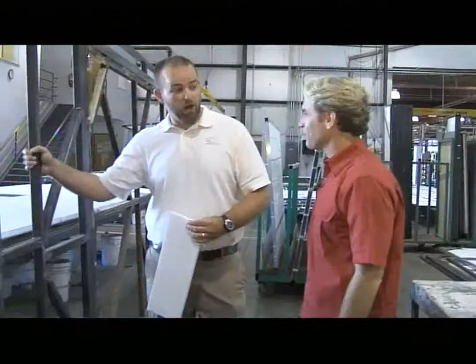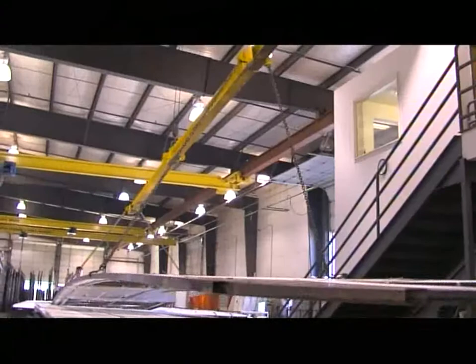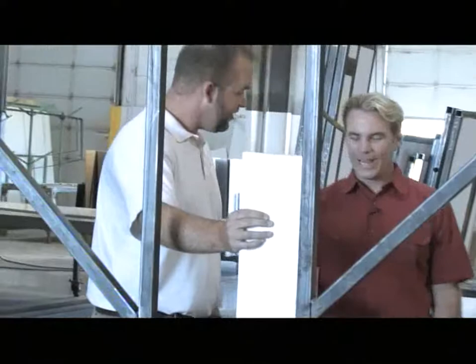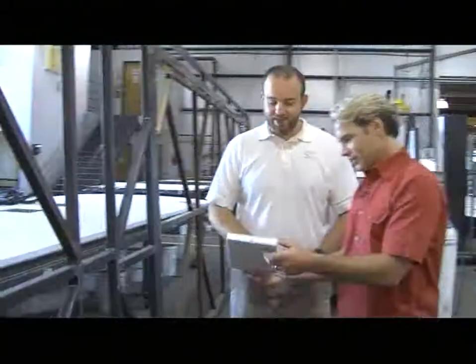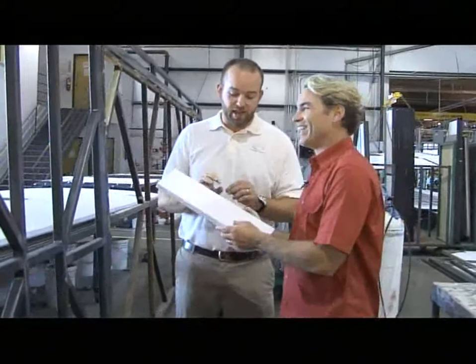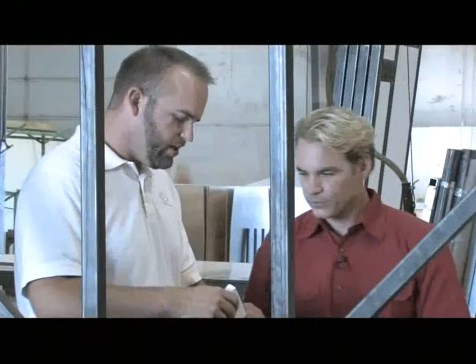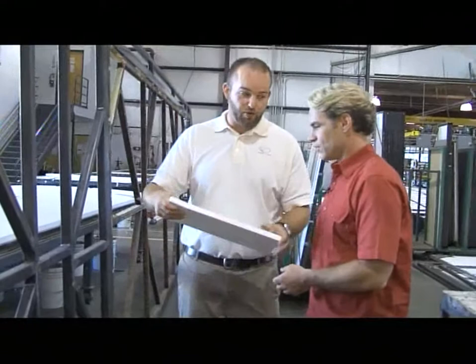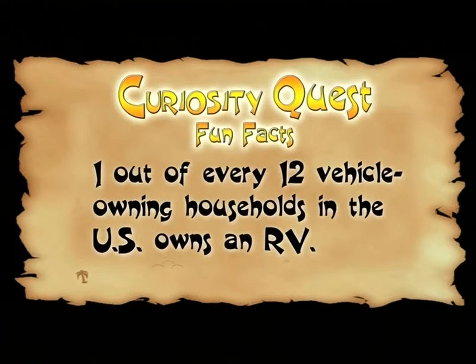What's this next to us? Right now we're standing next to a wall that's just ready to be put together. Just like a house, it's got layers — it's got the steel sticks that make it up, and you put insulation in the middle. You put styrofoam in the walls? Well, it's kind of fancy styrofoam — it's polystyrene, water won't soak up in it, it's special for the motorhome, nice and lightweight. Fun fact: one out of every 12 vehicle-owning households in the U.S. owns an RV.